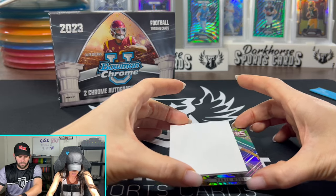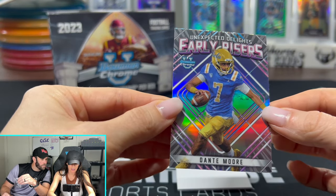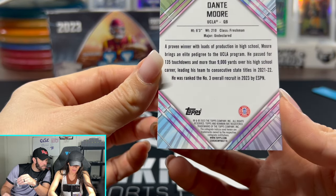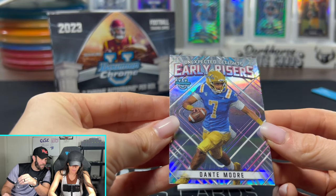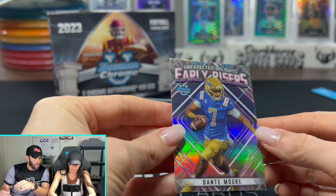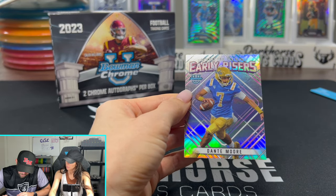Last card: Dante Moore from UCLA. Early risers. Is that just an insert? It's not numbered or anything — I don't think that's like a case hit. Still undeclared — still thinking about what he's doing. He doesn't have a First Bowman label, or maybe they don't do First Bowmans on the insert cards.